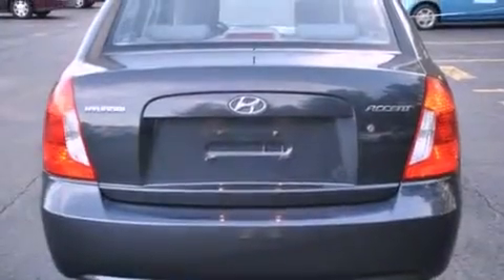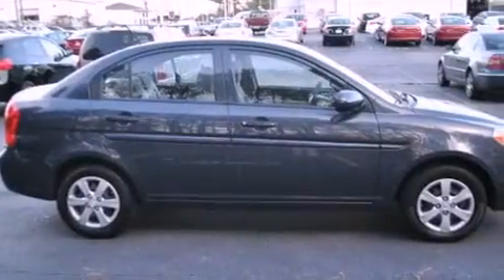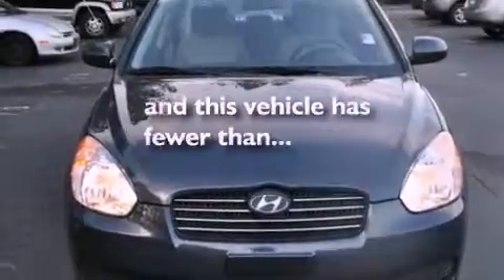All of the following features are included: commercial-free satellite radio, air conditioning, an illuminated driver's side vanity mirror, rear curtain airbags, and this vehicle has less than 35,000 miles.